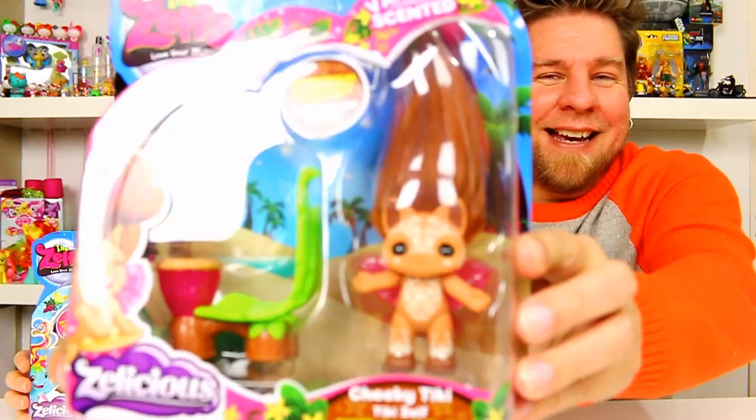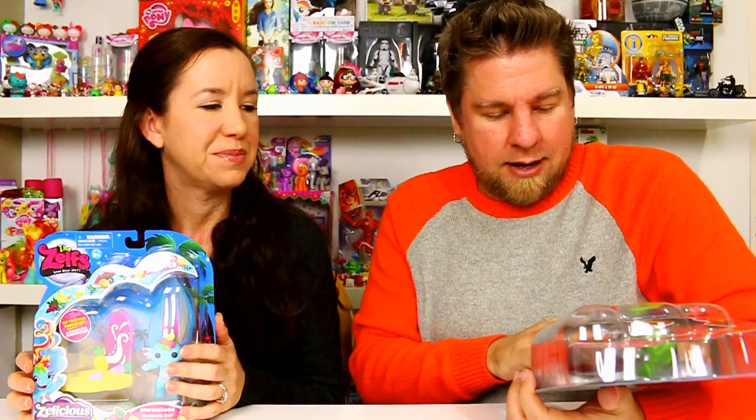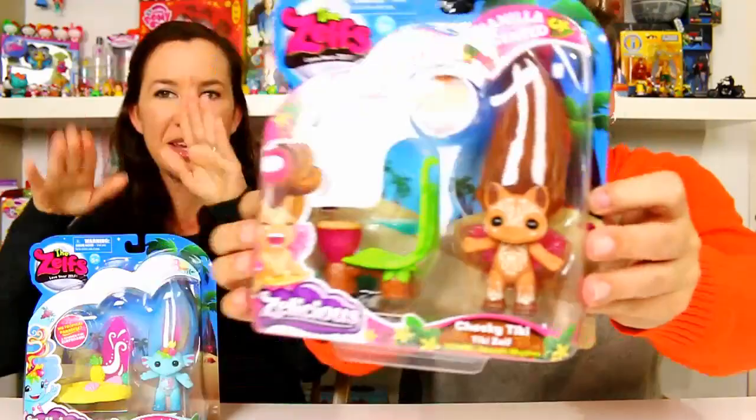I got a vanilla scented one — it's Cheeky Tiki. I purposely got this one just because of the cool name. He's a tiki Zelf, and his power is 'Smooth Rhythm' because he comes with a bongo beach drum as his tropical paradise accessory.